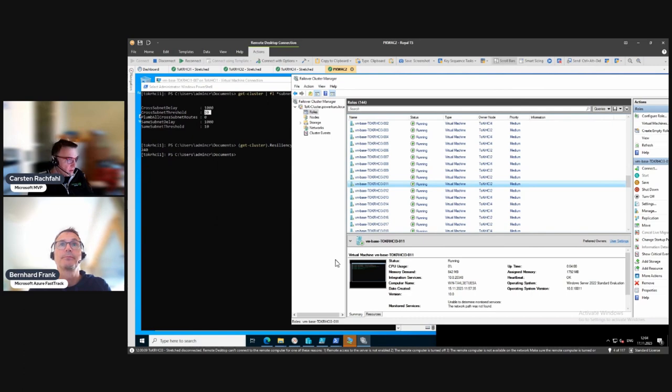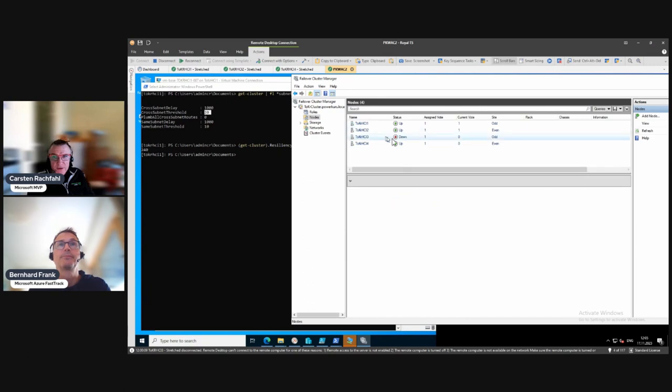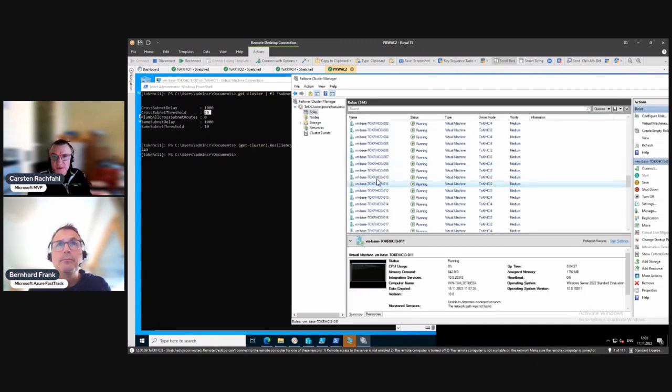I just restarted the node. Now, after the 240-second resiliency period, the node is declared 'down' - it was isolated but is now down - and the cluster will start the VMs on other nodes. Looking at the roles, we can see some VMs have been started on node 2 and node 4. Interestingly, no VMs went to node 1 - they all started on the even side.